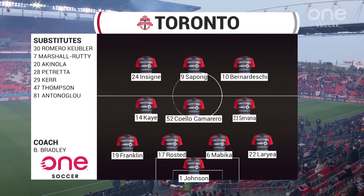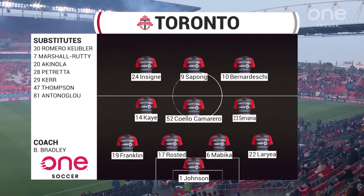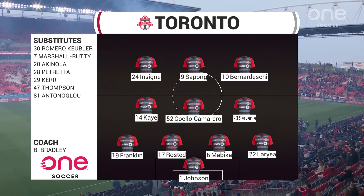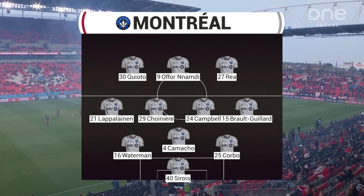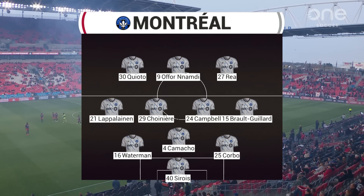Introducing the teams, beginning with the host TFC, who make only one change to their 11 — Rame Mabika in at centre-back in this 4-3-3. A much more rotated 11 for Hernan Lozada as he makes four changes, bringing in George Campbell to the centre-back position, Lasse Lapoulainen, Romel Chioto, and Zachary Brogillard in the 3-4-3.